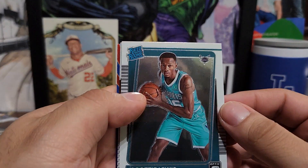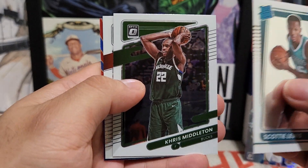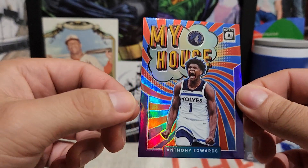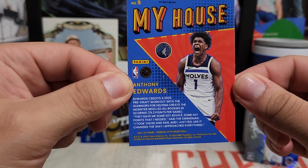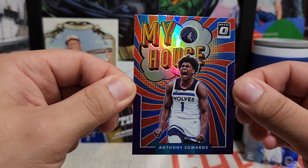Next one — we start off with Scotty Lewis, not the right Scotty we're looking for, Chris Middleton, Cameron Johnson, and a My House of Anthony Edwards — that's a pretty sick one, and it's a purple parallel. Not a bad one to get — big fan of Anthony Edwards. He's done some stuff that's gotten him in trouble, but still a solid player.